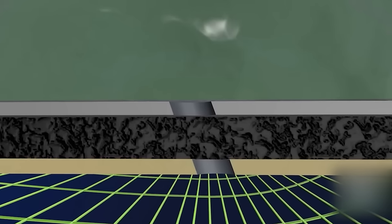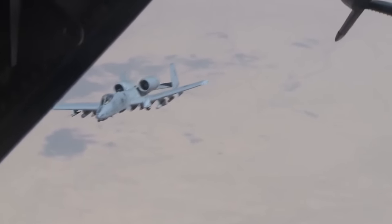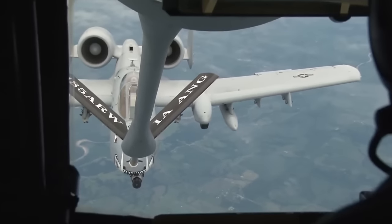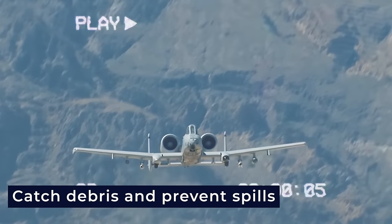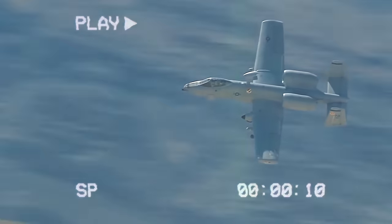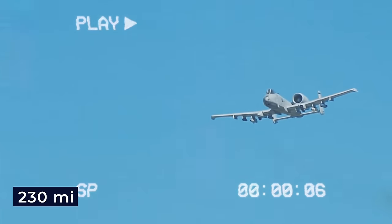If a fuel tank is damaged, it can seal itself to stop leaks. Check valves also stop fuel from flowing into a damaged tank. Most of the fuel system is inside the tanks, so if a part breaks, it won't cause a fuel loss. After refueling, the system is cleaned out. The fuel tanks have foam inside to catch debris and prevent spills if there's damage. The engines are kept separate from the rest of the aircraft by firewalls and fire extinguishers. If all four main tanks are lost, there are two backup tanks that can fly the aircraft for 230 miles.